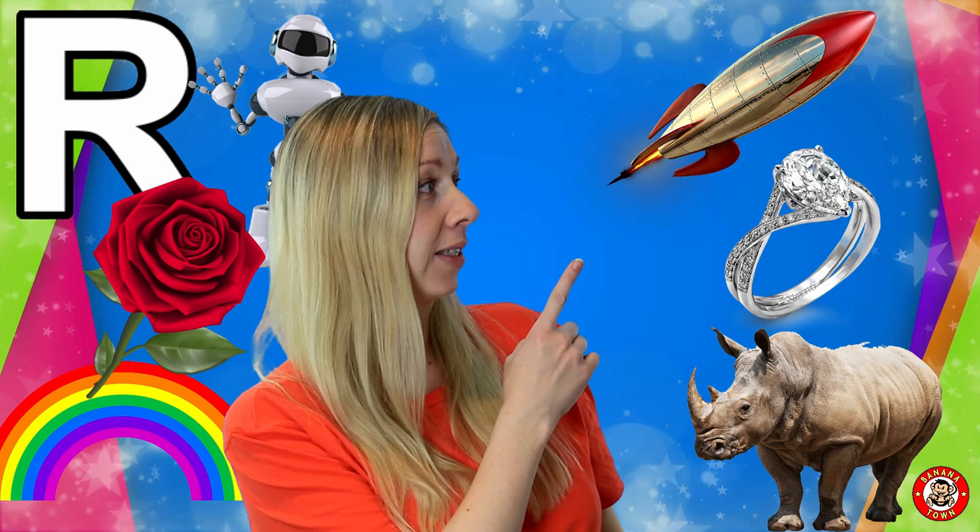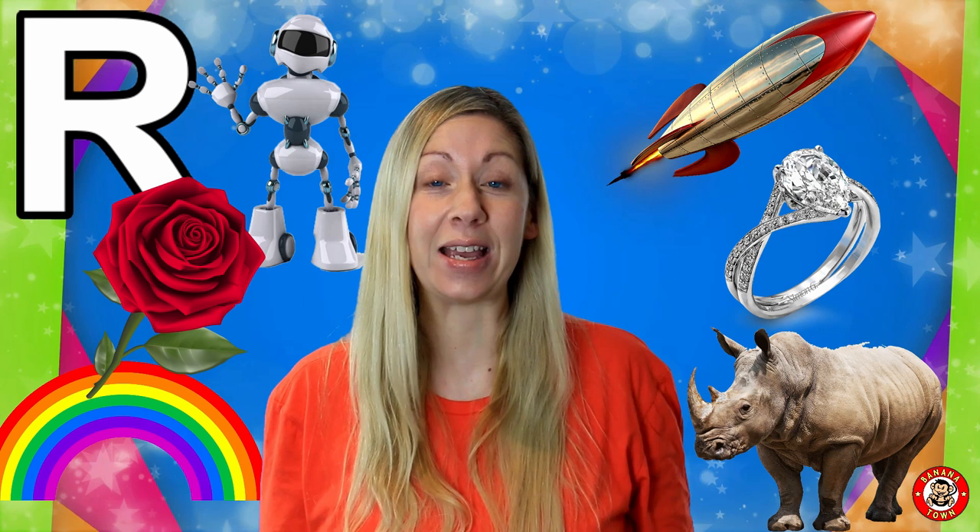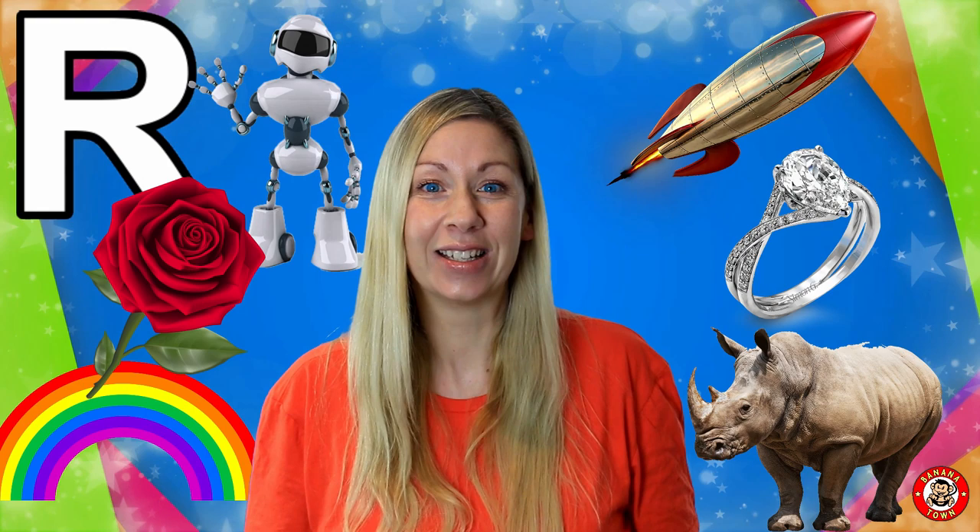R is for Rocket. We built rockets so that they could go high up into space and find out things about all the other planets that we don't know about yet.